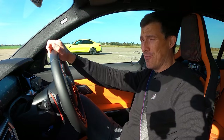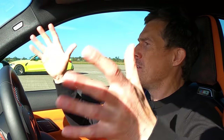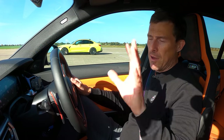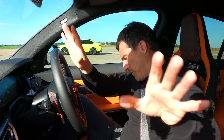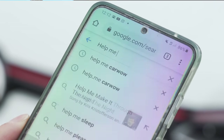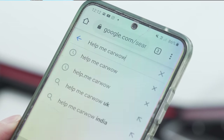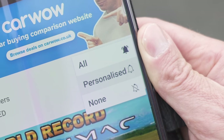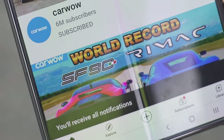That means you don't have to put it on the classifieds and have randomers come to your house and waste your time. CarWow is trustworthy — the price agreed by the dealer is what you'll get, no fannying around. They'll pay by bank transfer and collect your car from wherever you want. If you want to do that later, just Google 'help me CarWow'. Make sure you subscribe and hit the bell icon so you won't miss a single upload.